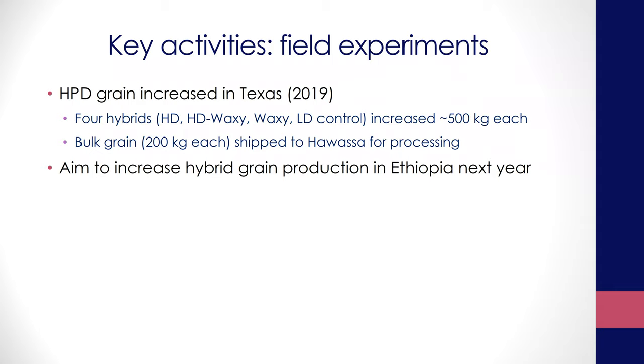What we were planning for this next year was to send some hybrid seeds to Ethiopia so that they could increase the seed locally, check local performance, harvest the grain locally, and handle it from the Ethiopian side — which would be logistically more meaningful. I'm not sure how much the COVID situation is going to impact that, but we'll talk about that later.